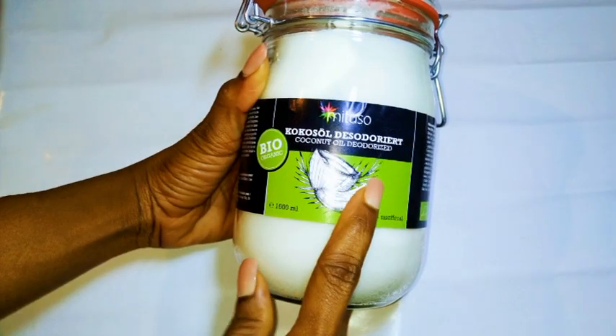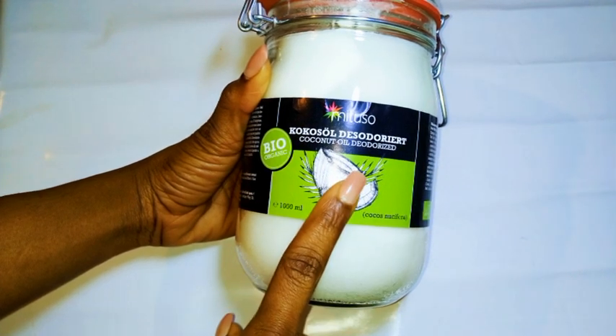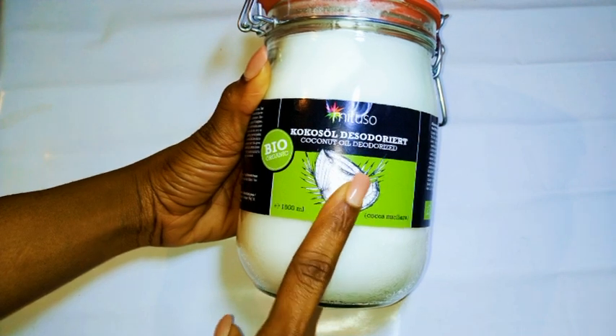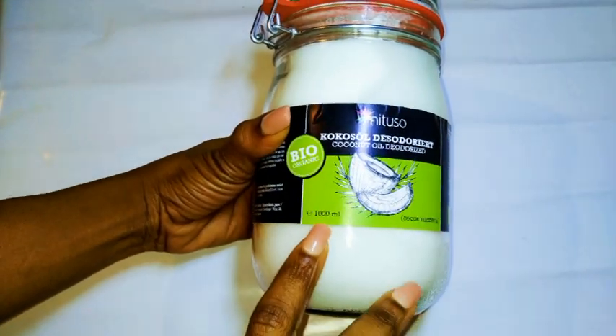Hi guys, welcome back to my channel — this is your host once again. As you can see from the title, today we're going to talk about the scentless coconut oil. I got this from Amazon and this is one kilogram, which is a thousand ml, equivalent to one liter. It cost about 9.99 euros, so almost 10 euros.